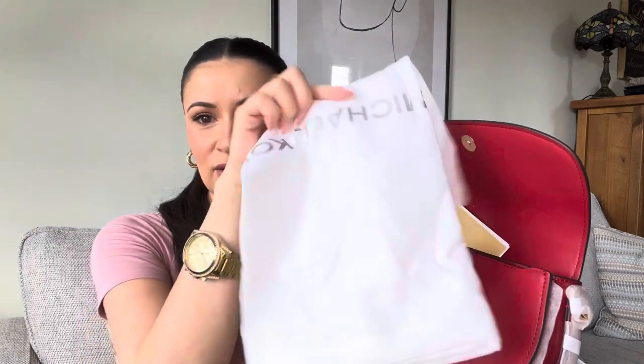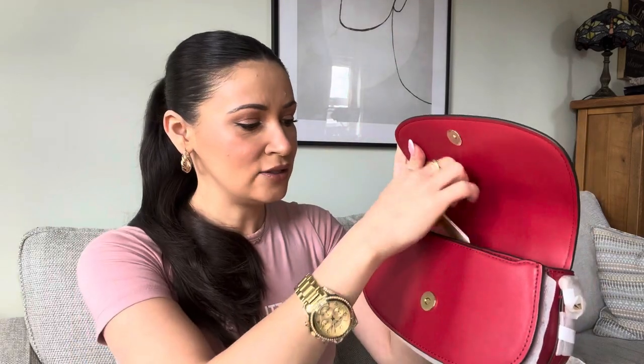We have a dust bag here, so for those that like their dust bags, there's one in there. The bag is the Mila small chain sling messenger — this is a little overview of the bag and the different ways you can wear it. There's also the care card of course, and inside we have the strap which I'll add on in a second.